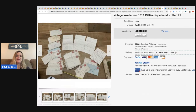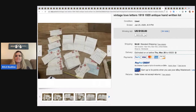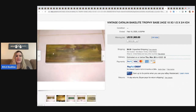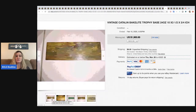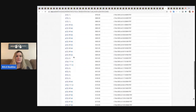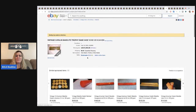Vintage love letters from 1919 and 1920 — antique handwritten — sold for $100 with 64 bids, buyer paid shipping. The next item is a vintage Catlinite Bakelite trophy base — 24 ounces. I'm not sure why this went for so much, but it sold for $1,900 with 64 bids and 15 unique bidders. The seller started it at $29.95. I know Bakelite is collectible, but $1,900 is wild.